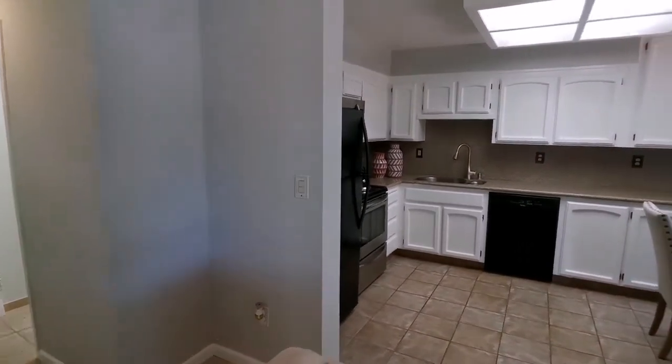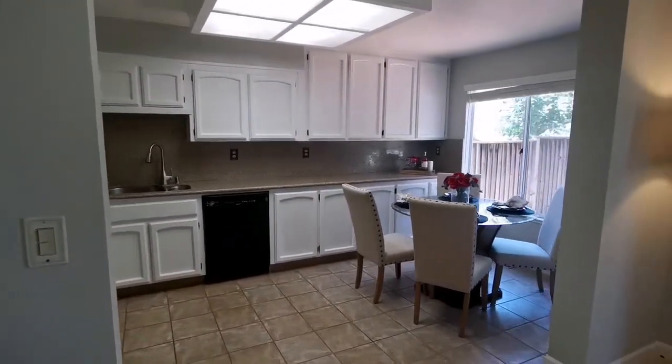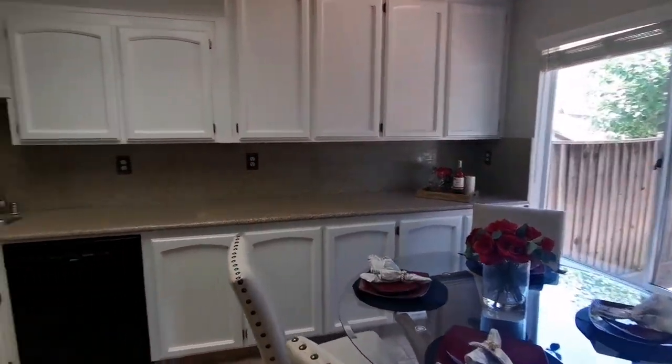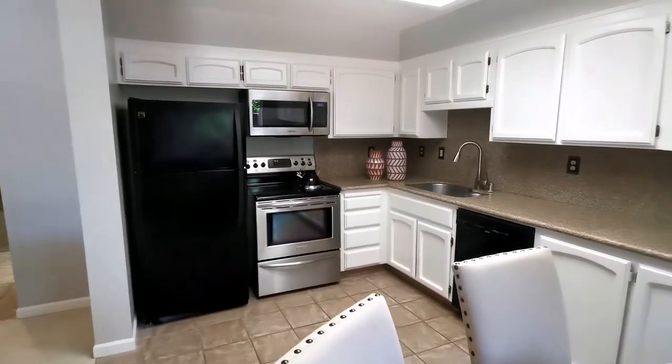The dining room and kitchen are combined. The spacious kitchen has newly painted cabinets and granite countertops with full backsplash.